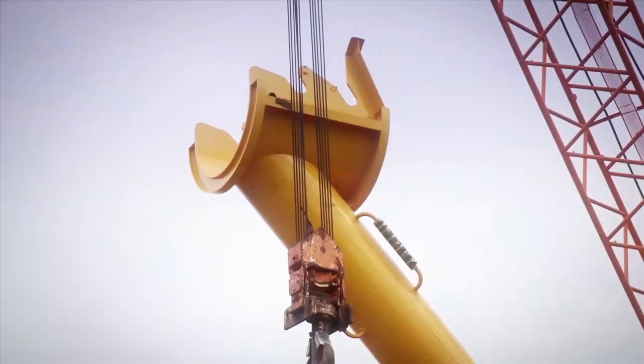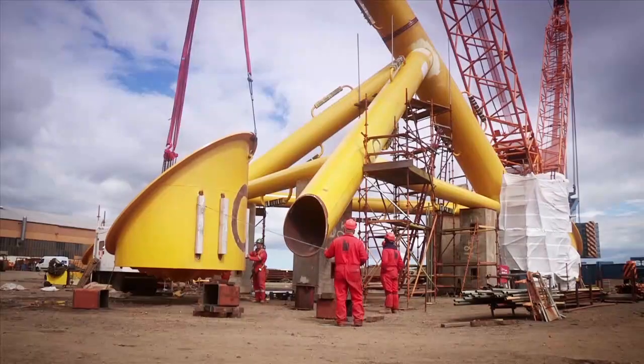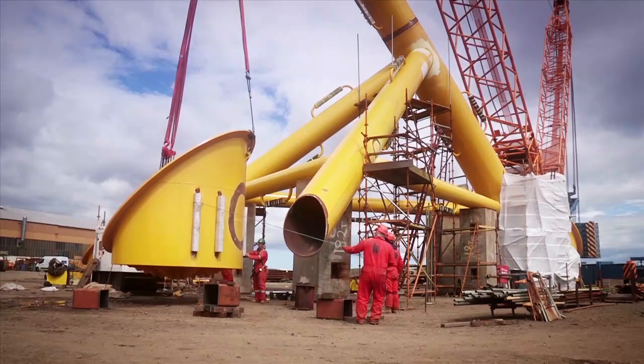The substructure is a modular design which can be easily adapted to the different environmental terrains, such as seabed conditions and required ballast weight.